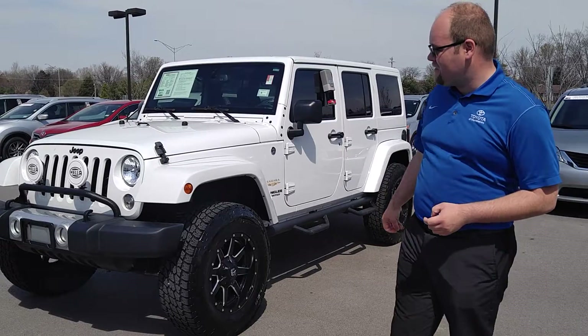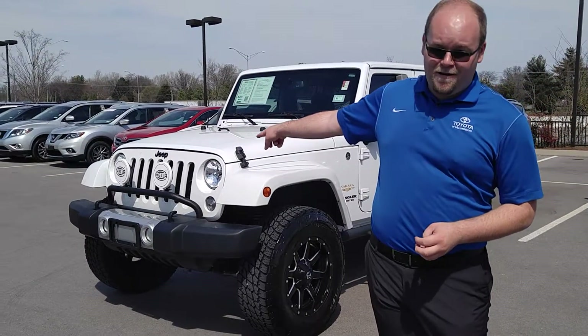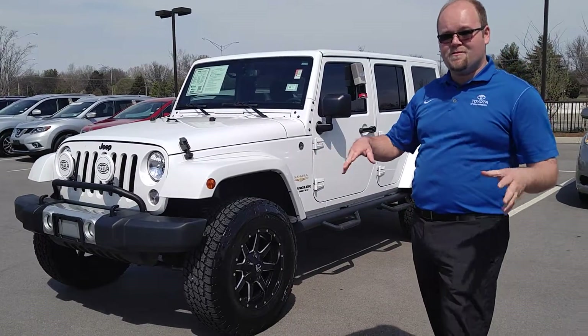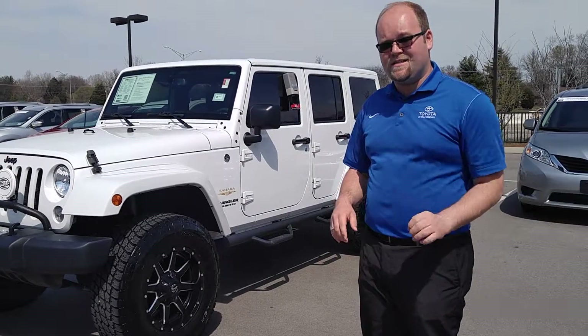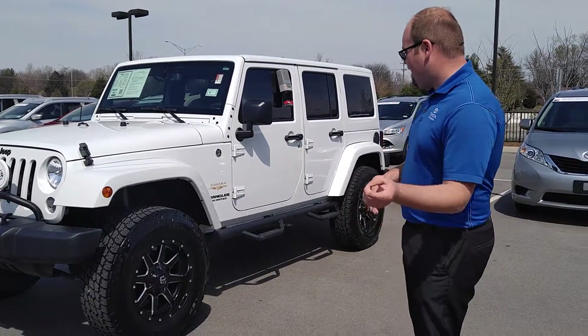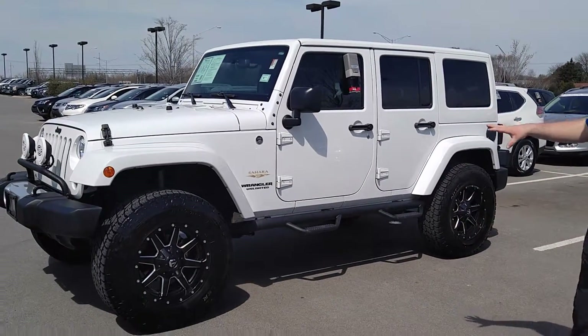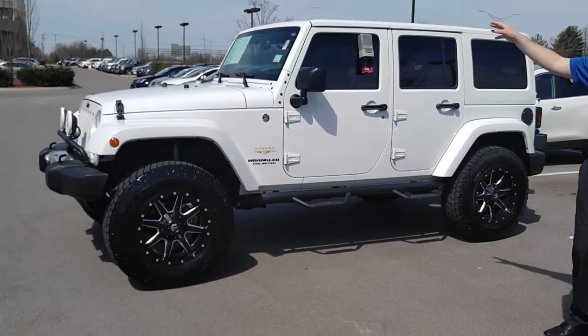Also independent suspension system. You've got your Hella front lights for your light bar up front. Phenomenal condition — one owner, 26,000 miles. Let's go ahead and take a little bit closer look at it. It is in the super white color. You've got the hard top up above it.